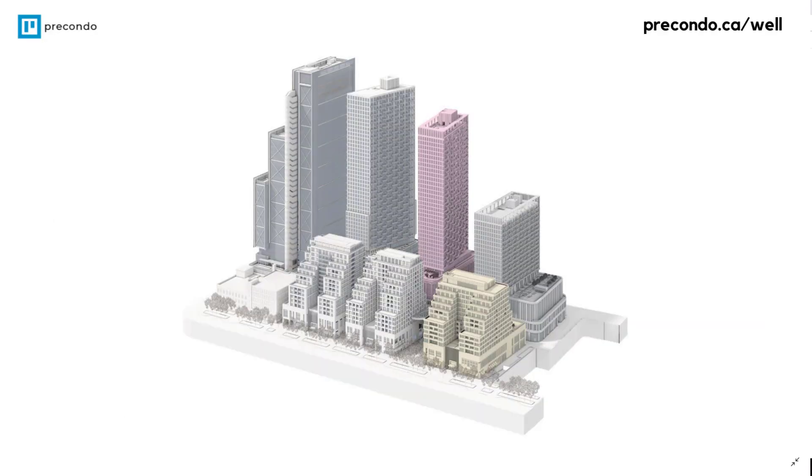So this is the site plan — the location and the massing of the three buildings. Looking at this in a north-to-south orientation, Wellington is at the top, Front Street is at the bottom, and Spadina is along the far left nearest the tall office tower. With the exception of that office tower, everything else is residential — some rental and some for sale.